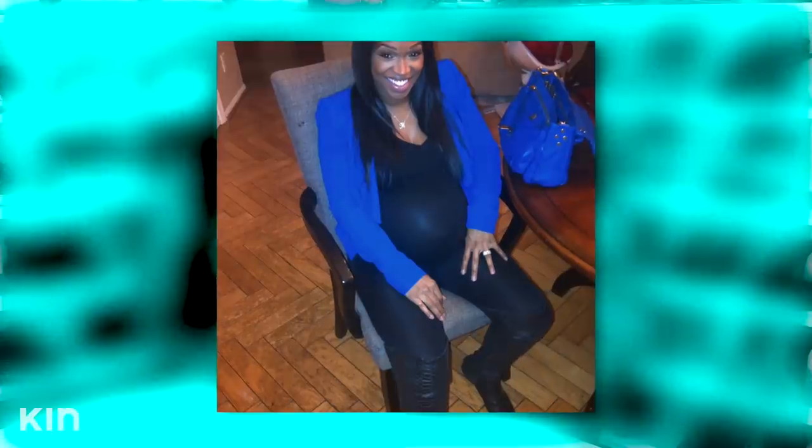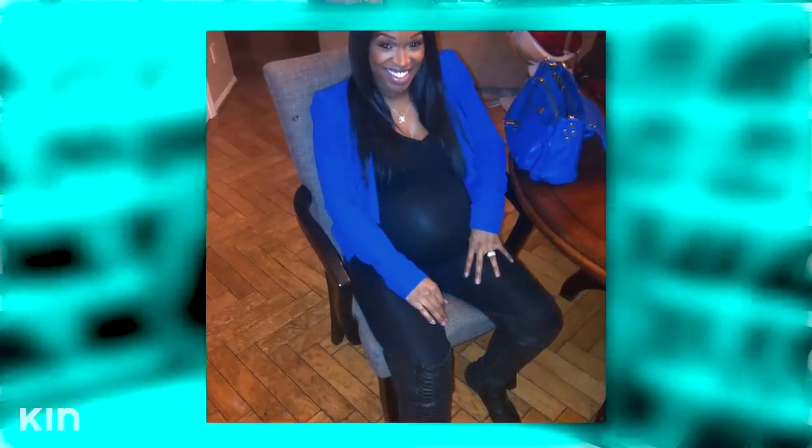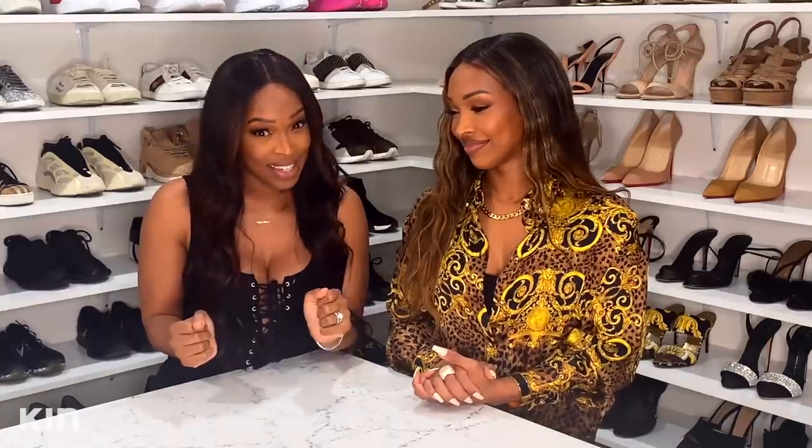Khadijah also has something to purge — a blue Parmeza bag. She can't remember the last time she used it; she was pregnant with her daughter Celine, who is now six. She thinks this would be a great opportunity to make room for a bag she'll actually use. She's not as big a shopper as Malika — when she wants something she keeps it a long time — but she's also drawn to new things.